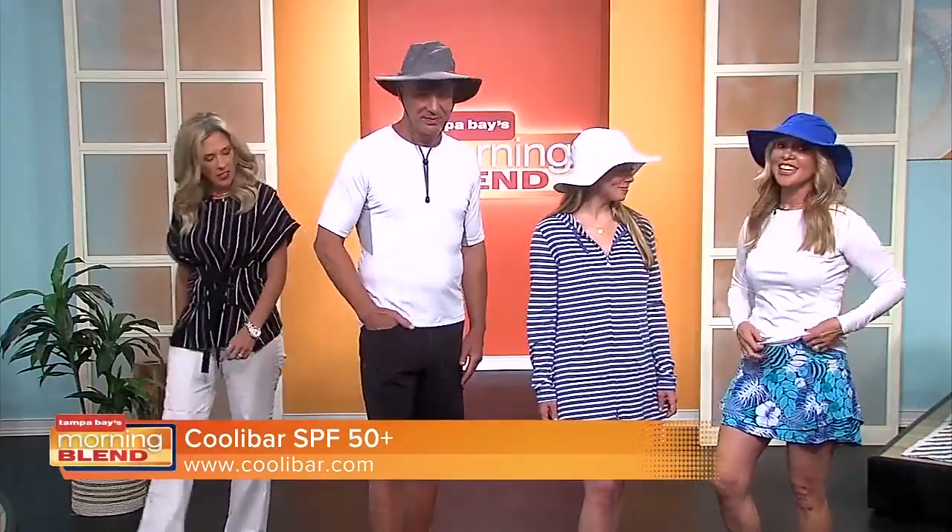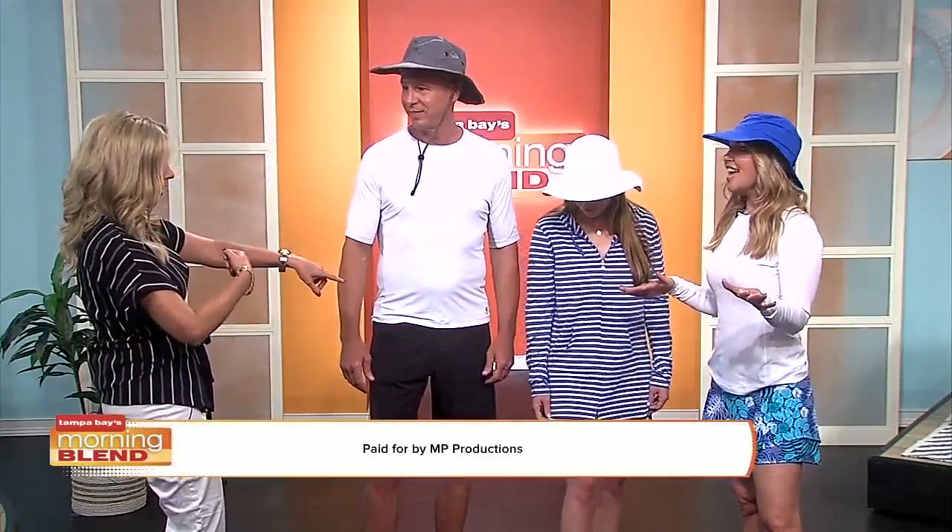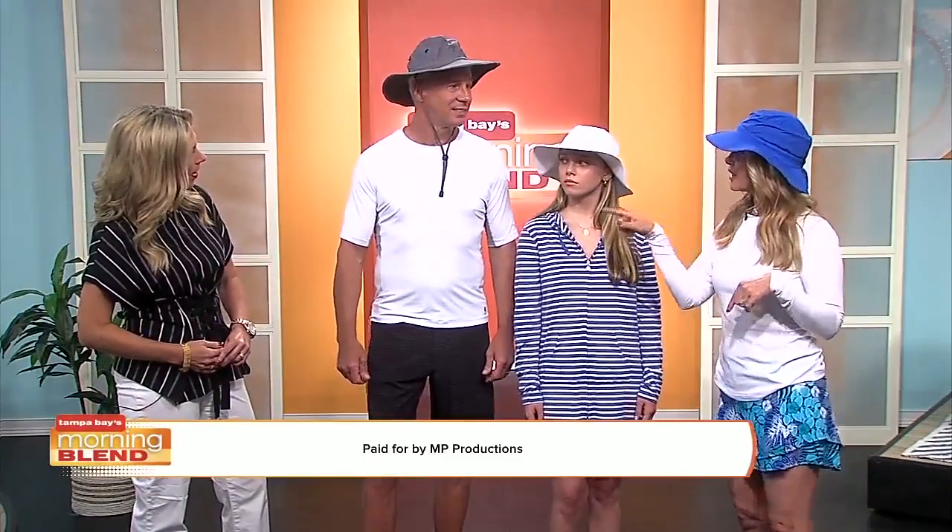I brought my husband Rick and my daughter Dakota to show off the Coolibar clothing. Rick is in a bathing suit as well as a rash guard shirt. Dakota's in a cover-up, and I actually have a bathing suit on — bathing suit bottoms with an SPF top so I can go for a walk. All of these — the hats, the shirts, Dakota's dress — are all SPF. You could go to the beach, a pool party, whatever. You can even jump in the pool with what Rick and I have on since these are bathing suit material. In Florida, you want clothes that provide sun protection so you don't have to put on sunscreen every time.